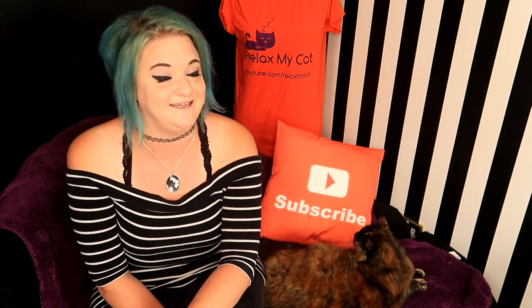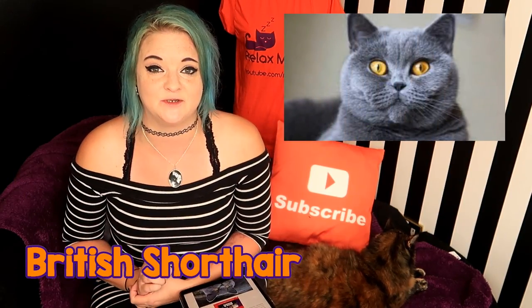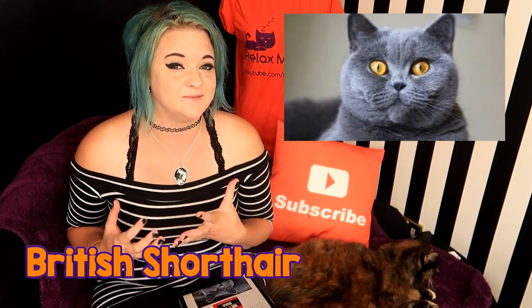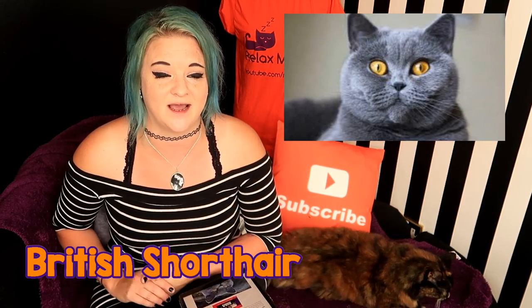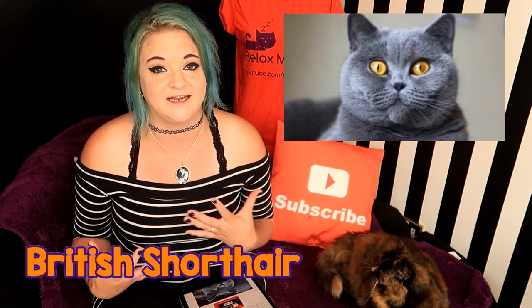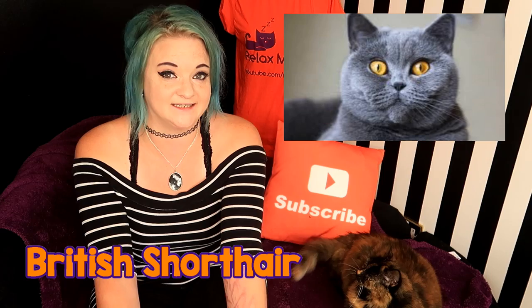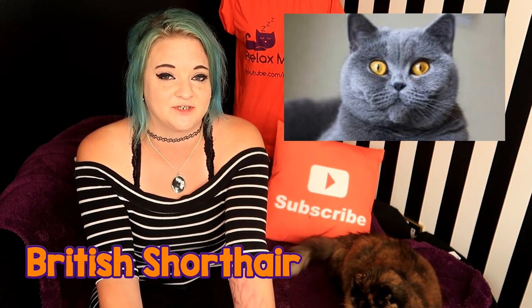British Shorthairs are beautiful, but they can be affected with something called Haemophilia B. This means that they are susceptible to bleeding and should really be monitored quite closely, especially after anything to do with a vet, any kind of surgery, or any kind of injury. This is an inherited disease and it's caused by a deficiency of factor IX.